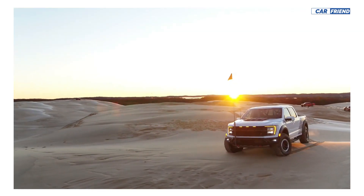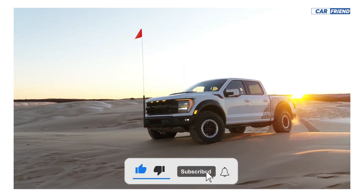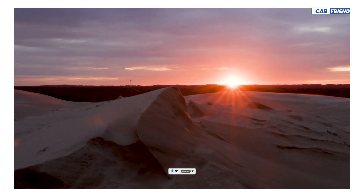So what did you think of the new Raptor R? Tell us in the comments, and if you liked the video, leave a like and subscribe so you don't miss the next video on the channel.